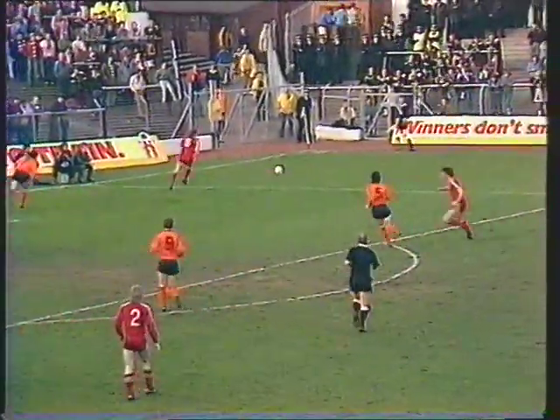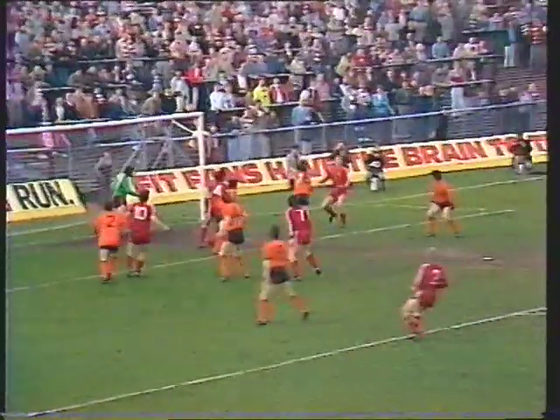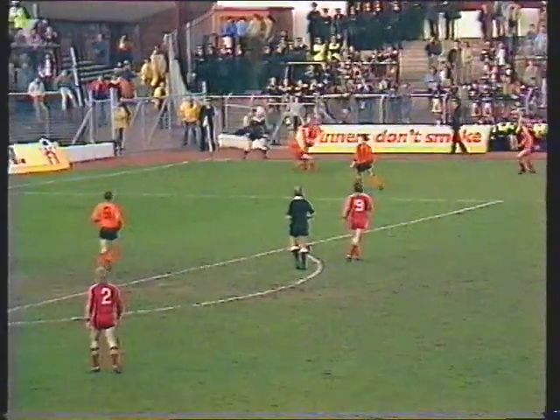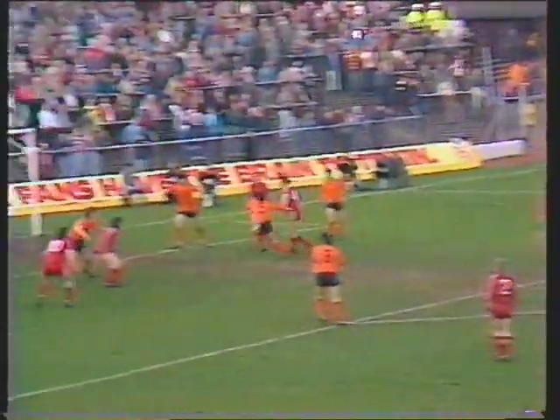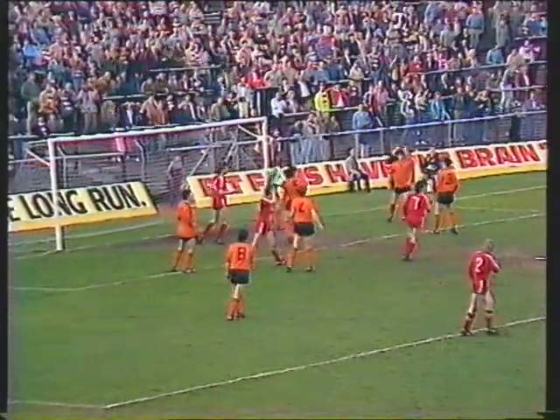Simpson arriving on the far side. Simpson's cross, there goes Black. The header from Cowan — he was offside anyway — but Cowan found some space in the six-yard box. Headed across to him by Dougie Bell. Cross came in from Neil Simpson, flicked it up a long way. It was Bell's header which found Cowan offside at the far side.